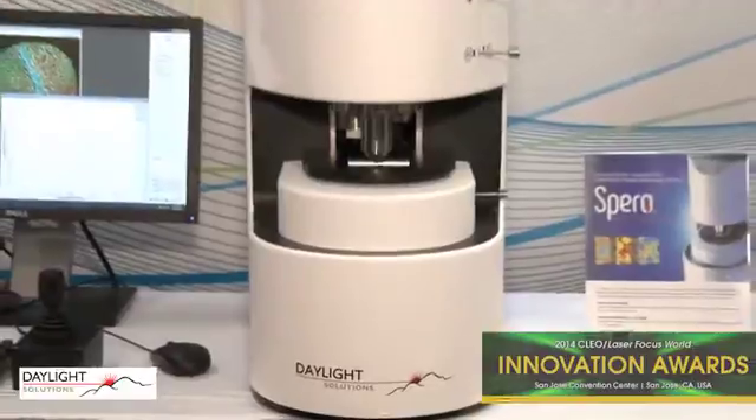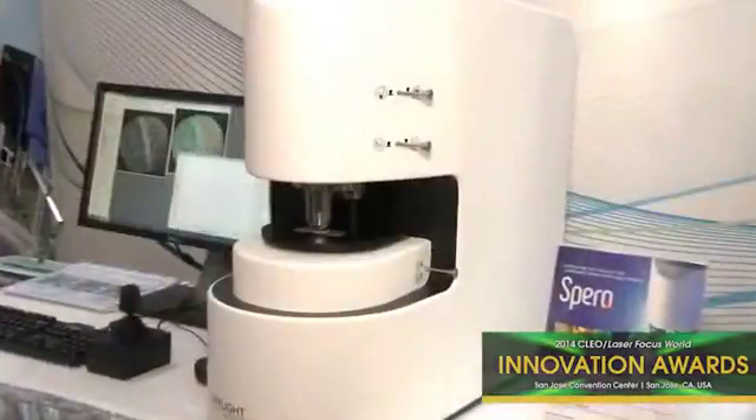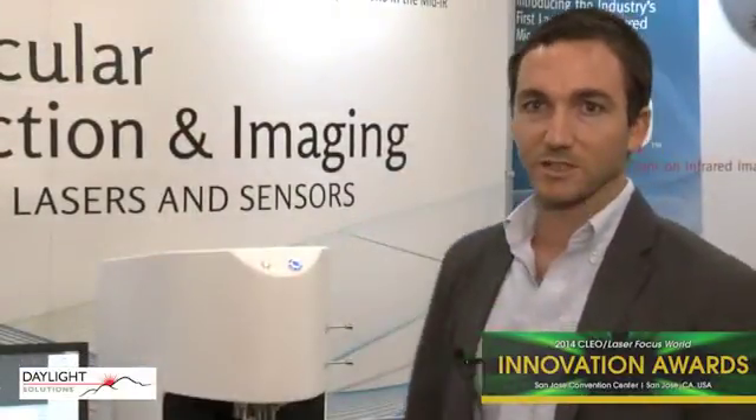This is Spiro, our infrared laser-based microscopy platform. It's based around our tunable mid-infrared laser technology — Quantum Cascade lasers — that we've developed over the past several years. We've coupled that with two other enabling technologies: a series of mid-infrared refractive objectives and uncooled micro-bolometer camera technology.